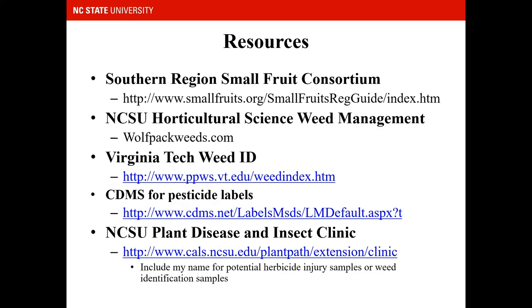Some resources for you are listed here. Please feel free to contact me if you have any questions. If you would like to send samples to the Plant Disease and Insect Clinic for herbicide injury or weed identification, please include my name to make sure that I get them.